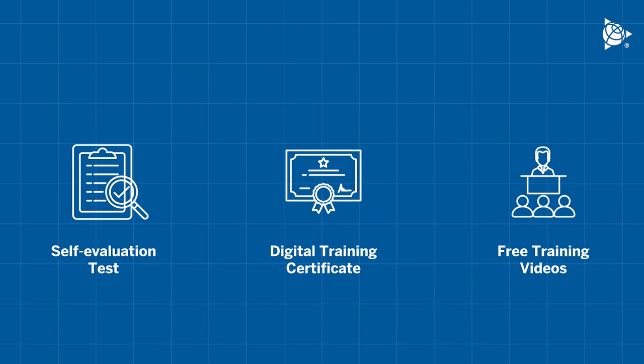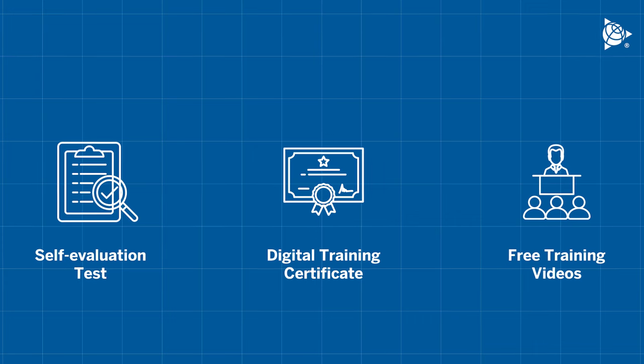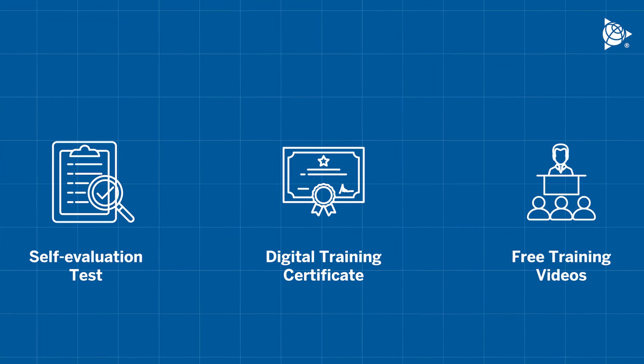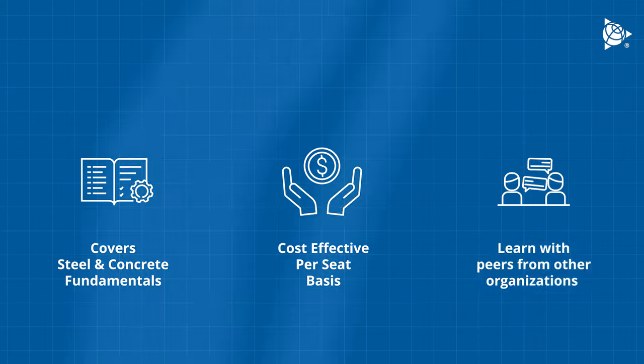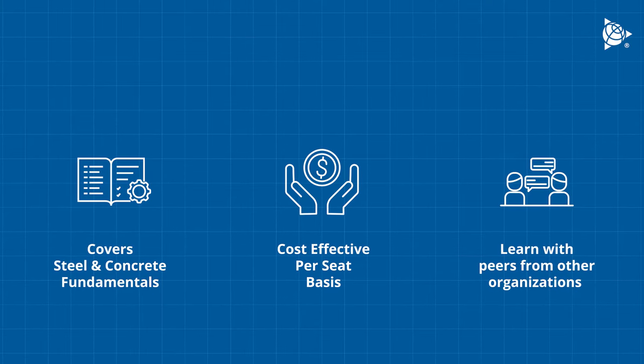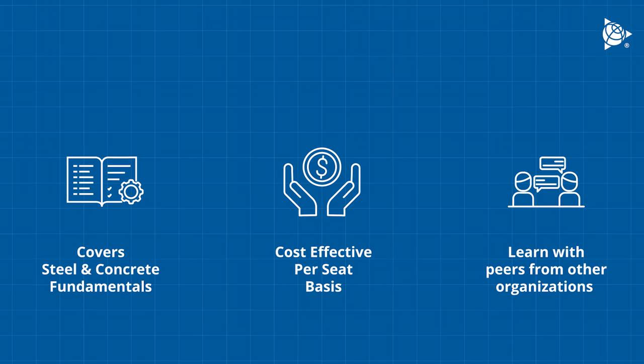Additional benefits include an easy-to-download digital training certificate, exclusive access to training videos for 15 days, and one-stop training for Tekla Structures steel and concrete fundamentals. The training cost is on a per-seat basis, making it a cost-effective option.